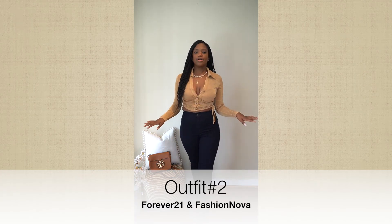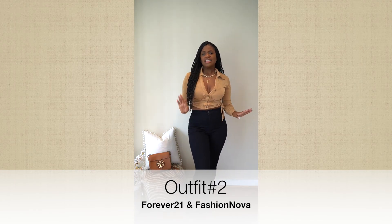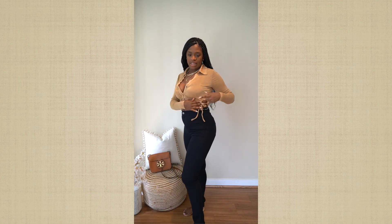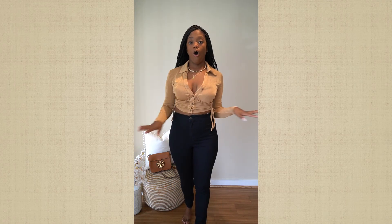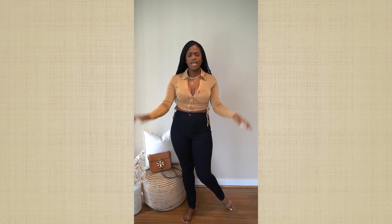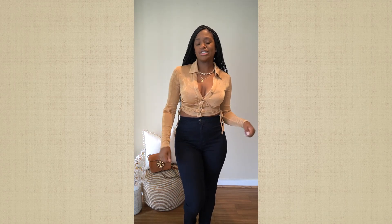For outfit number two, I have on a Forever 21 top. I love this top. It's definitely giving like fall, pre-fall vibes. Super cute. It is a kind of a cropped top, but kind of a longer one. I love the cutout detail. It's definitely bringing that whole cutout vibe we saw all summer long. It has this cute little collar — super cute, giving me Y2K vibes. I have a lot of little tops with this kind of detail throughout the video. Super cute, and I think it's super flattering as well.